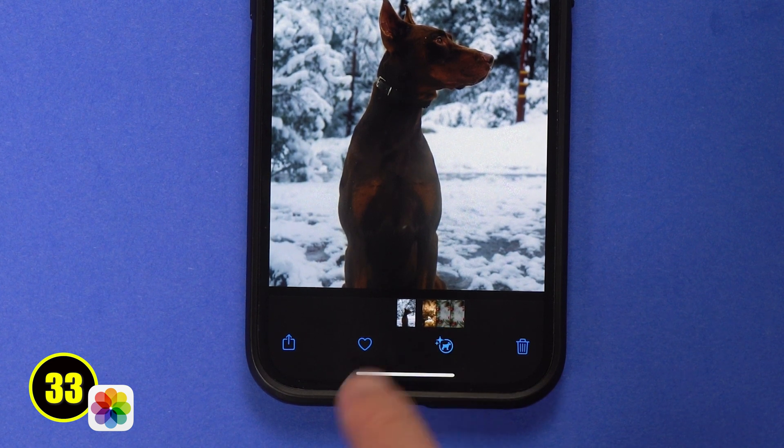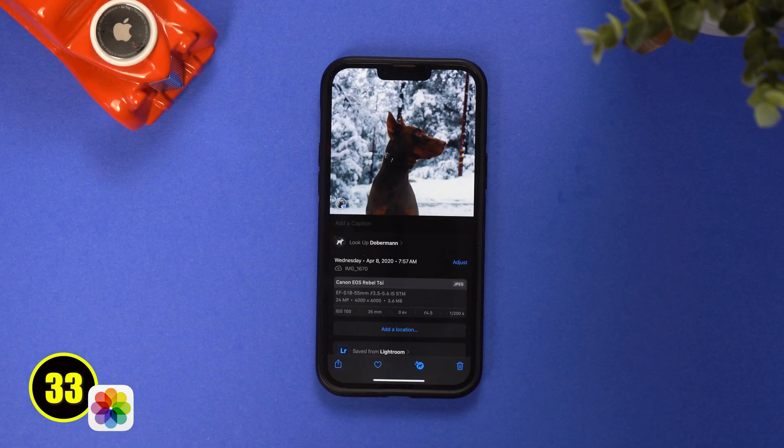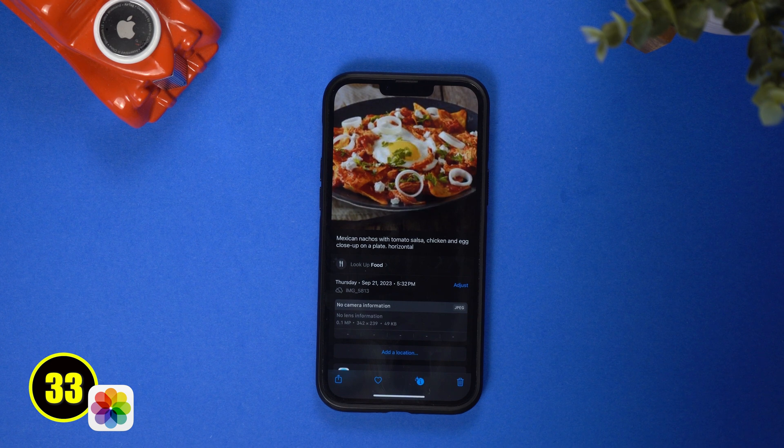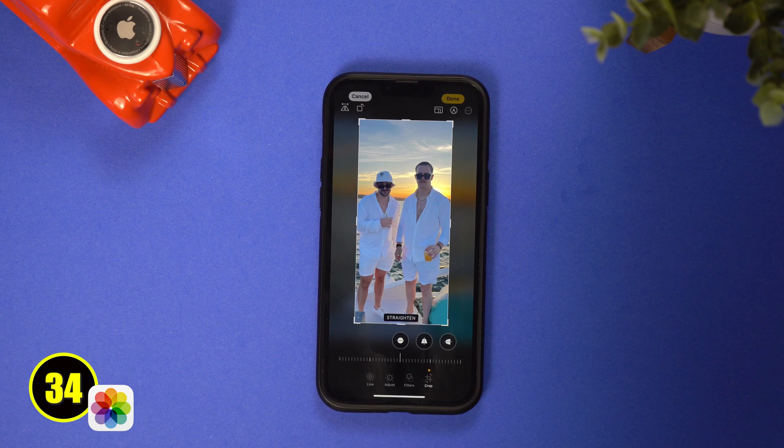Photo lookup got an enhancement and the emoji at the bottom of the photo now changes based on the subject. You can click the image and it will do a search of that subject and tell you the species of dog, where that landmark is, or how to make a similar food dish. And finally, they made it easier to crop photos by just allowing you to pinch the image down.